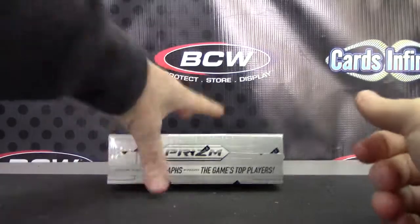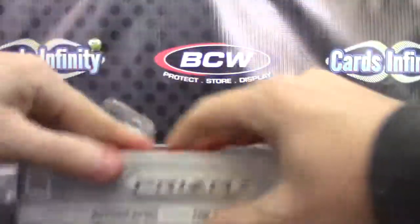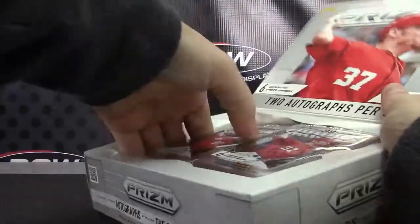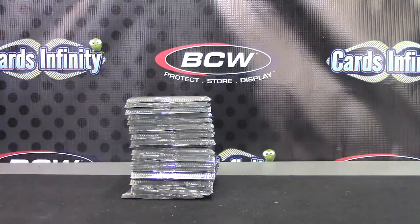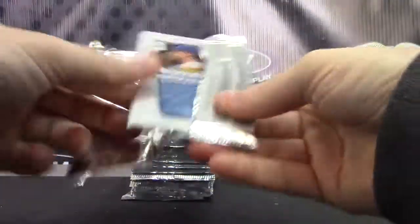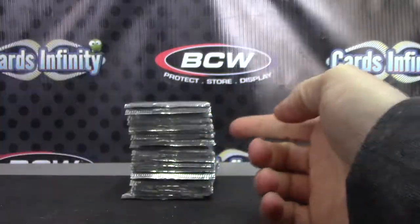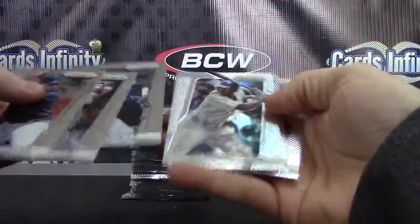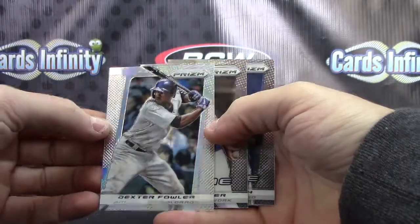Alright, next up we have Jason, pick box number four — 2013. We have Addison Russell insert rookie, Eric Aaron. Is that a prism? I think it is — this is the single coat prism Dexter Fowler. Some are double coated.